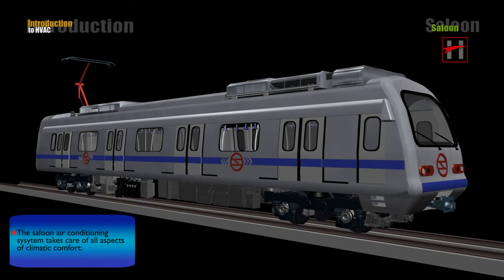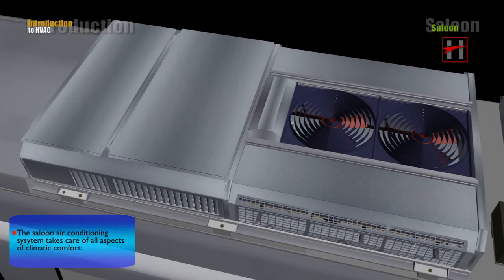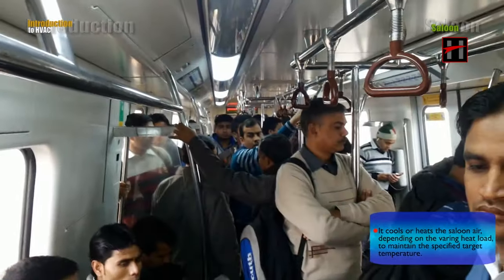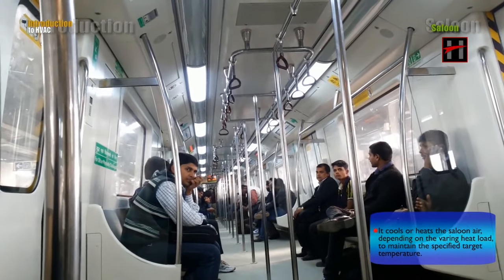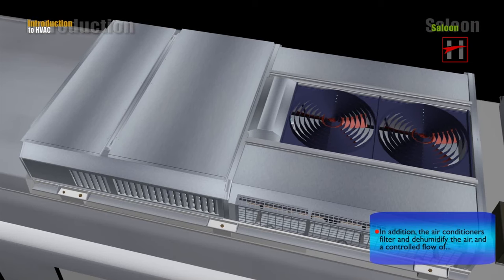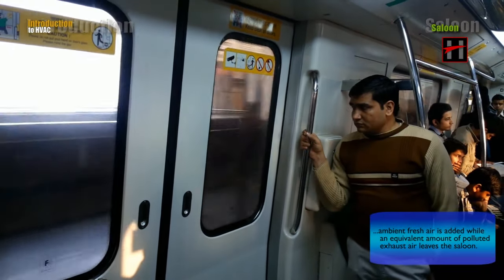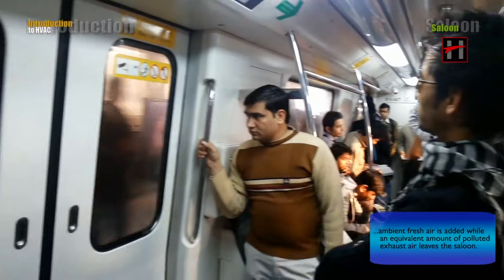The saloon air conditioning system takes care of all aspects of climatic comfort. It cools or heats the saloon air depending on the varying heat load to maintain the specified target temperature. In addition, the air conditioners filter and dehumidify the air, and a controlled flow of ambient fresh air is added while an equivalent amount of polluted exhaust air leaves the saloon.